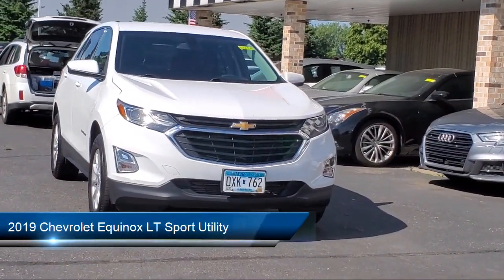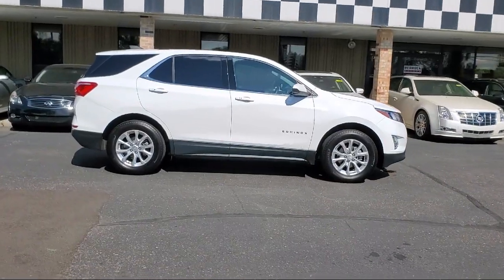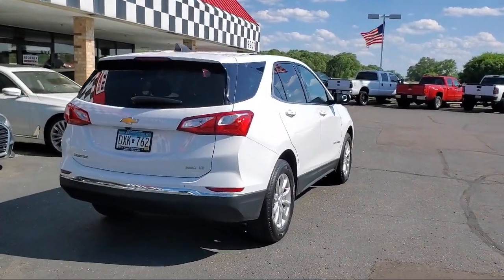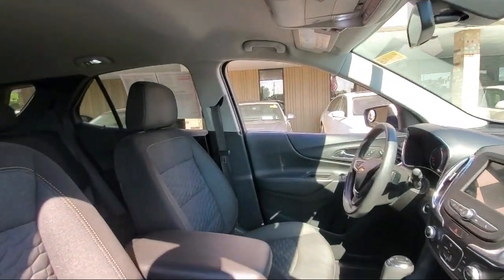This vehicle comes equipped with OnStar and Chevrolet Connect emergency communication system, two-way power driver lumbar control, Bluetooth smartphone integration, Sirius XM satellite radio, and a premium audio system.